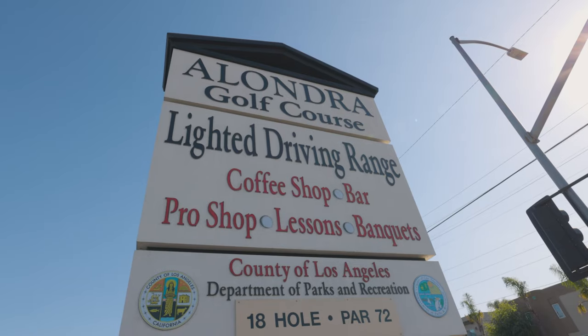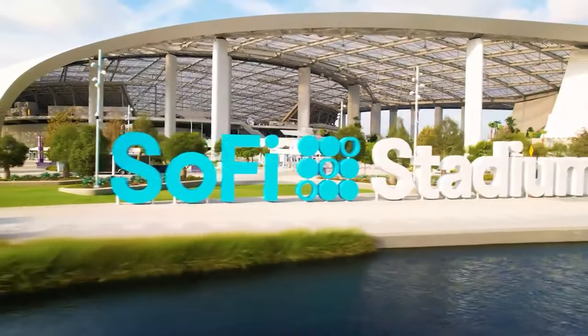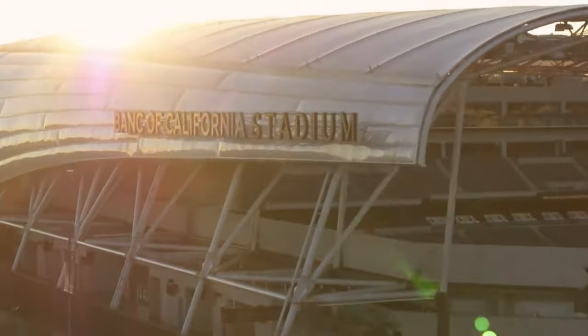If you're a sports fan, you may enjoy the Alondra Golf Course, K1 Speed, SoFi Stadium, Bank of California Stadium or Dodger Stadium.